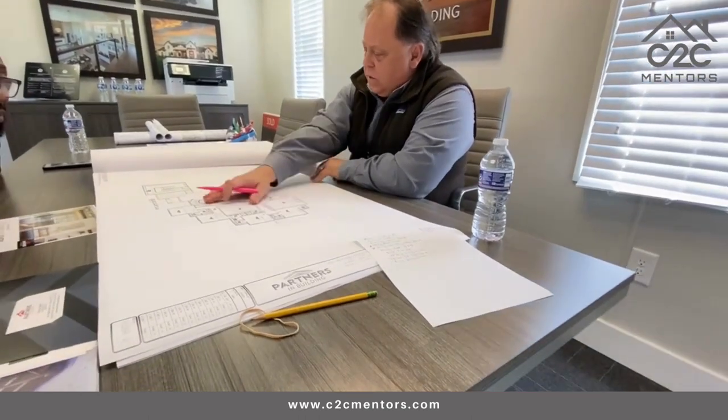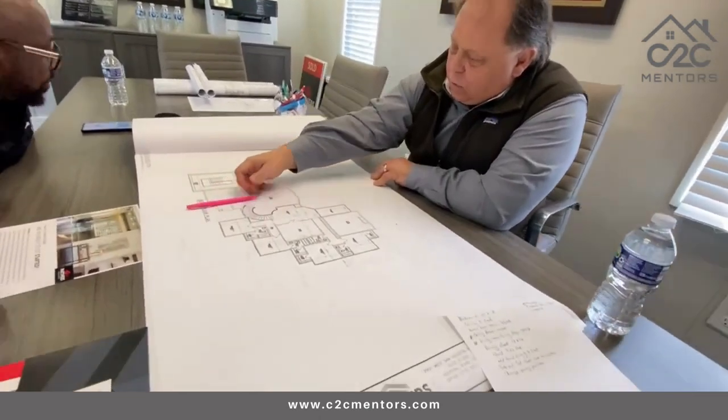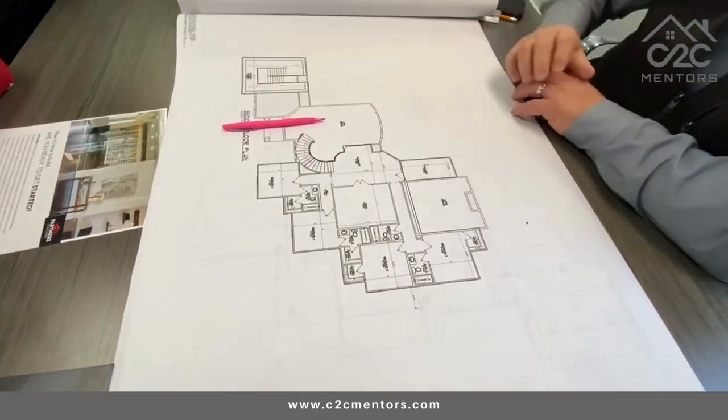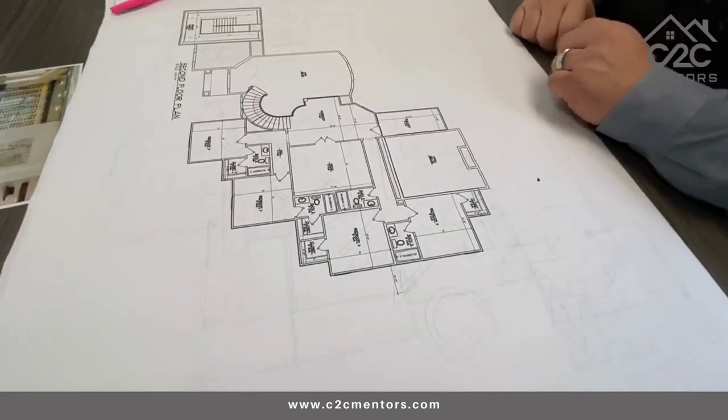This is a very formal living room. There's railing here, so when you walk in your front door, you're going to have the tall ceilings and the railing by the staircase. It's going to be a real formal looking entry.